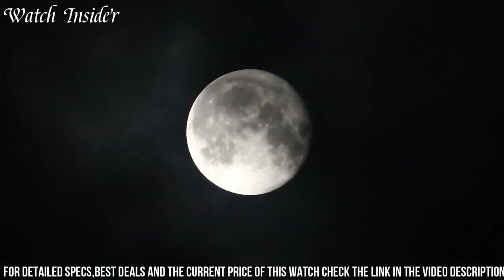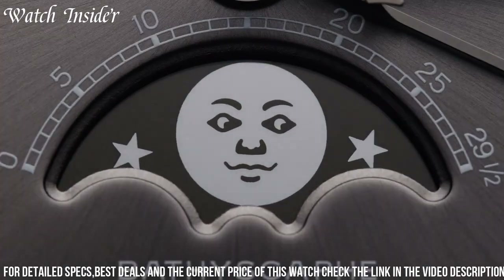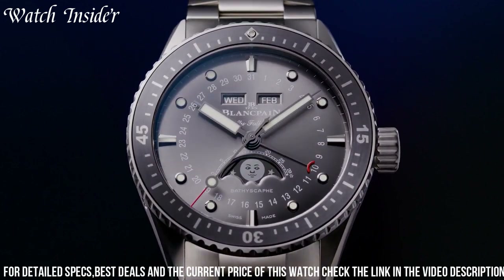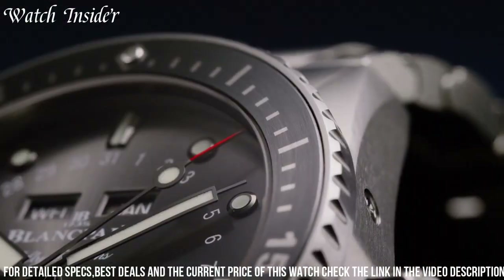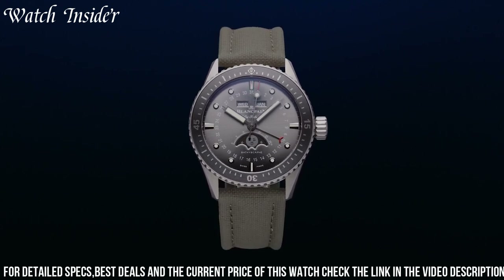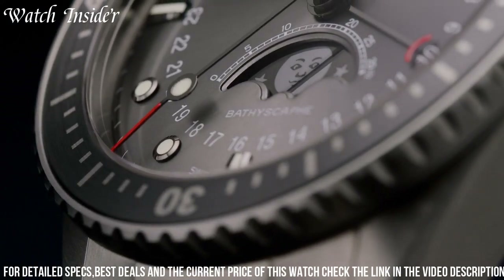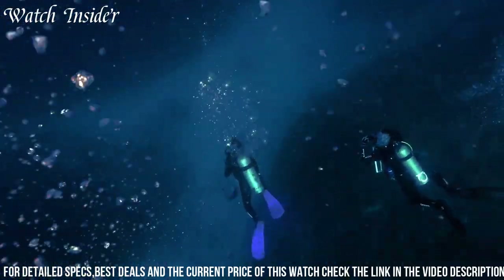The blue dial contrasts beautifully with the gold accents, including the hands, hour markers, and moon phase indicator. Powered by the Blankpain 913KL self-winding movement, this watch has a power reserve of 40 hours and water resistance up to 300 meters. With a comfortable brown sail canvas strap, this timepiece is the perfect combination of style and function, ideal for everyday wear or special occasions.